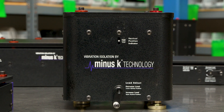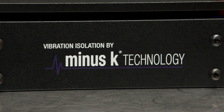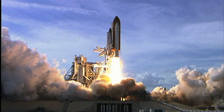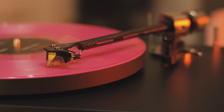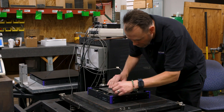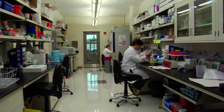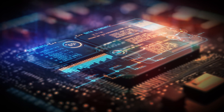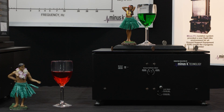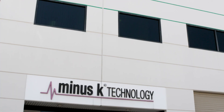Founded in 1993, this company develops, manufactures, and markets state-of-the-art vibration isolation products used for microscopy, spacecraft, testing, turntables, and other vibration-sensitive equipment. Their enabling technology is crucial in achieving remarkable results in cutting-edge scientific research, industrial laboratories, and other emerging industries. Their isolators are shipped to over 50 countries worldwide. Join us in Los Angeles, California, and meet MinusK Technology.